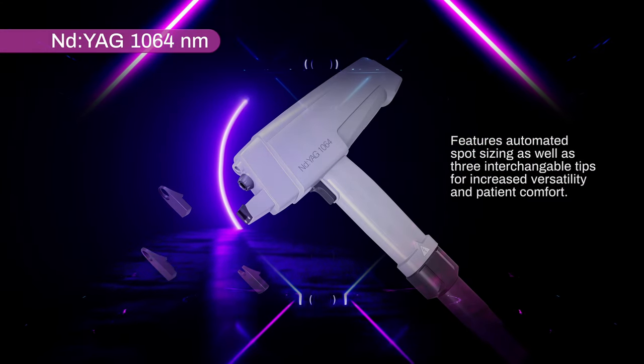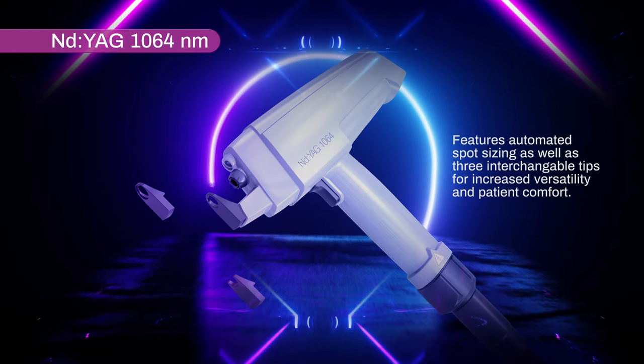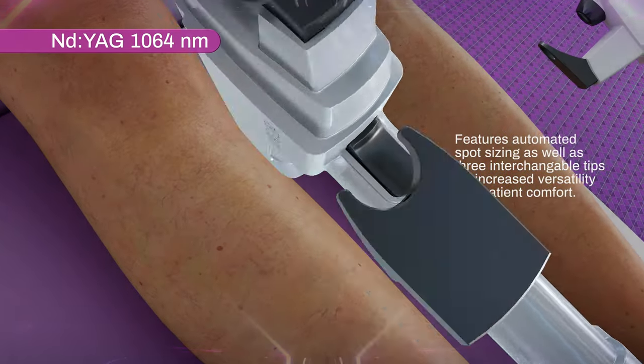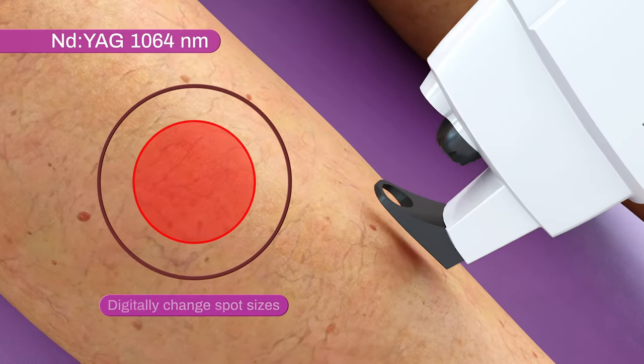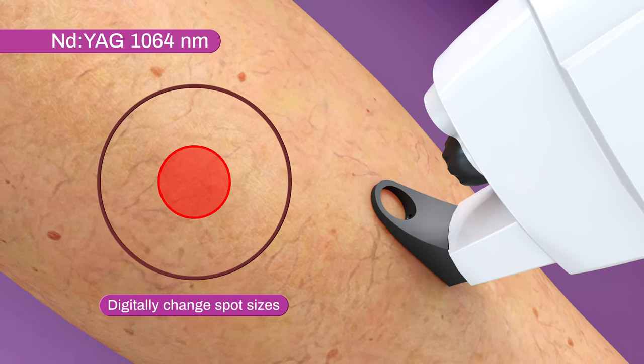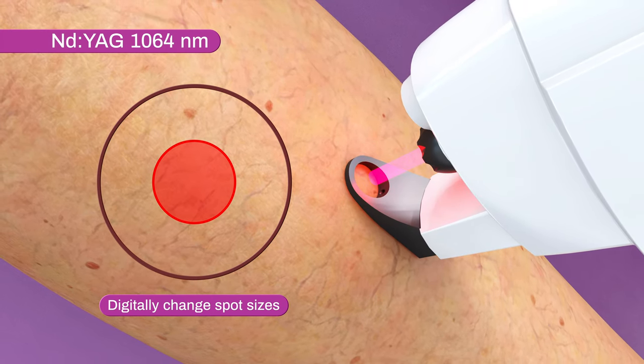The 1064 nanometer ND YAG comes with three interchangeable tips enabling a more flexible, versatile, and comfortable treatment. Digitally change spot sizes with the push of a button to treat a wide range of indications, such as leg veins, venous lakes, port wine stains, clear nail, warts, and more.